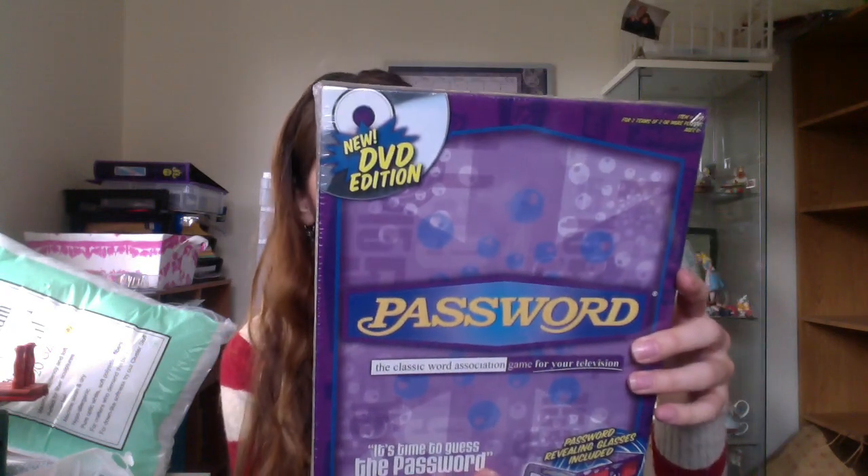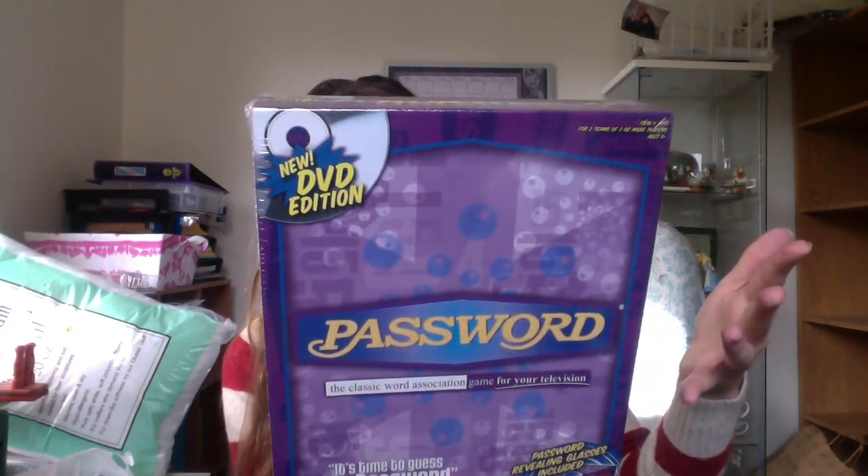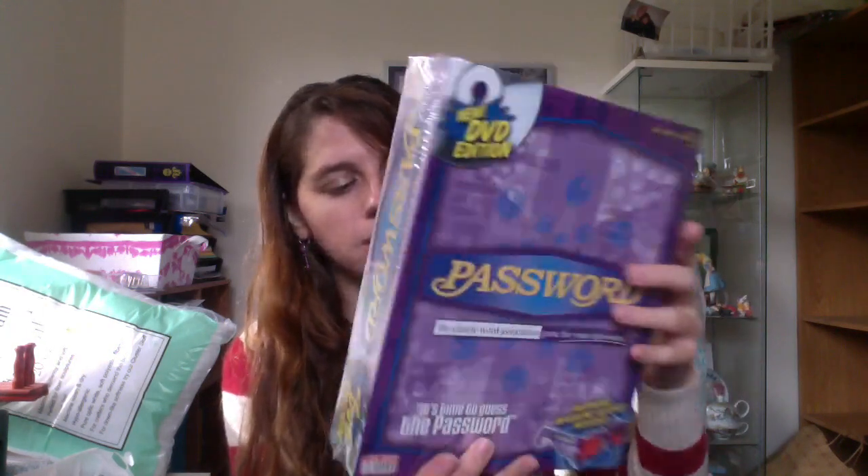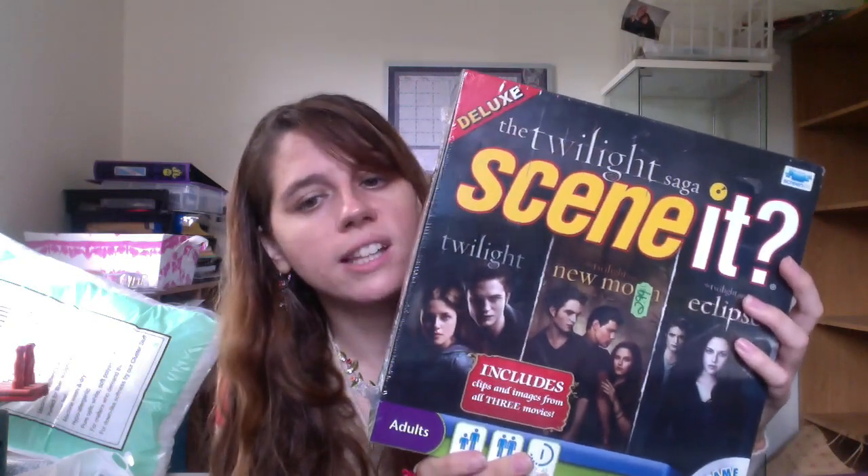I got a couple of new sealed games too. This one is Password, which is like a computer or DVD-type game — it comes with 3D glasses and stuff. It was $2.99 and it's going to Amazon. This one was also $2.99 — it's the Twilight Saga Seen-It Edition. Believe it or not, there's actually some money to be made on that — not a lot, but I'll make back my investment.